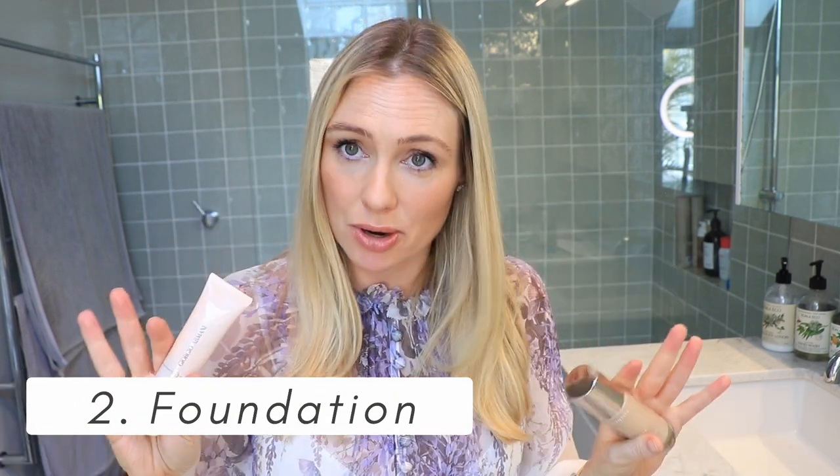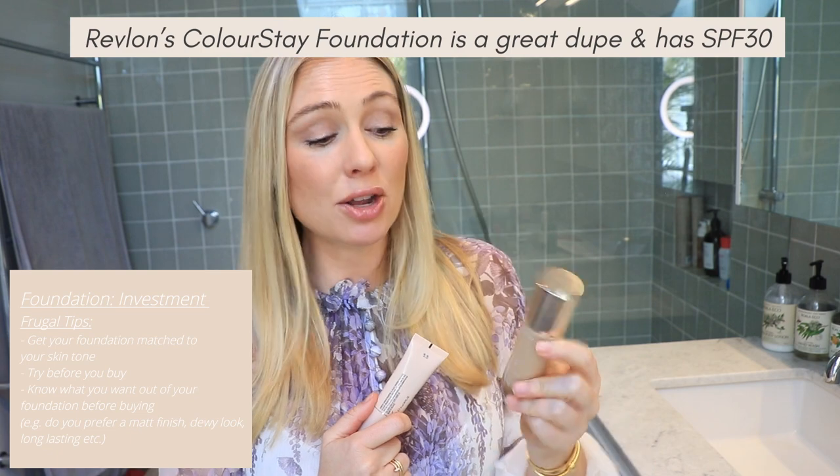Next up: foundation. This is an area where I like to splurge without jeopardizing my budget. I have two types of days. For running around with the kids or quick office meetings, I use the Neo Nude by Giorgio Armani — a liquid foundation applied with fingers, quick and easy. For filming or long meetings needing full coverage, I'll use a primer with something like a Clarins Everlasting. That's all I really need.